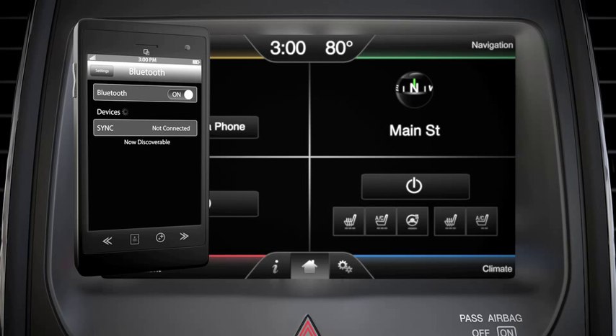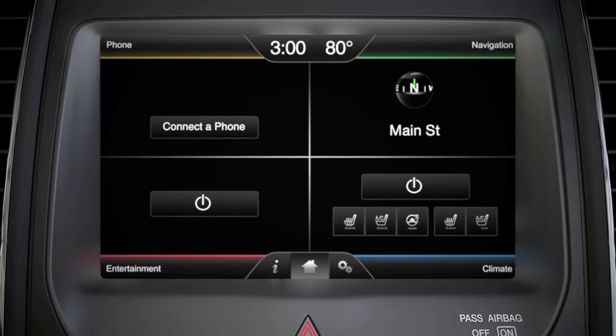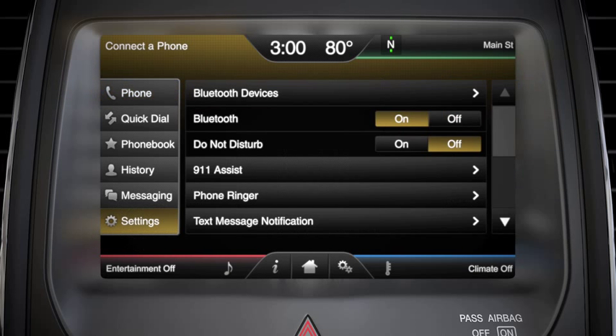Turn Bluetooth off, then on, on your phone by going into the Bluetooth menu and tapping off, then on. Next, turn Bluetooth off, then on, on your SYNC system by touching Phone, Settings, then Bluetooth off and on.